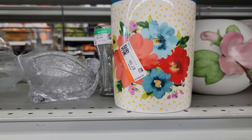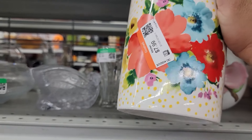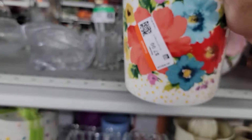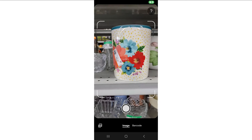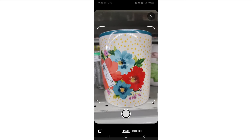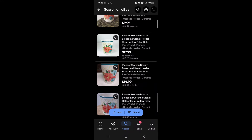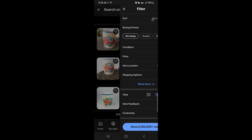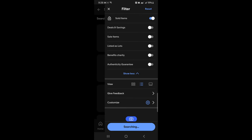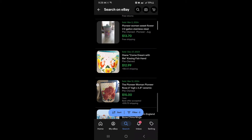Here's a Pioneer Woman canister. Pioneer Woman is my weakness — I just love the colors and florals. But a single canister for $7.99, I don't think it's good for resale. Let's double check how much it sells for using the search tool in the eBay app. There are some listed but not sold for only $10 to $20, and I don't see any exact sold comps, so we are going to leave it here.